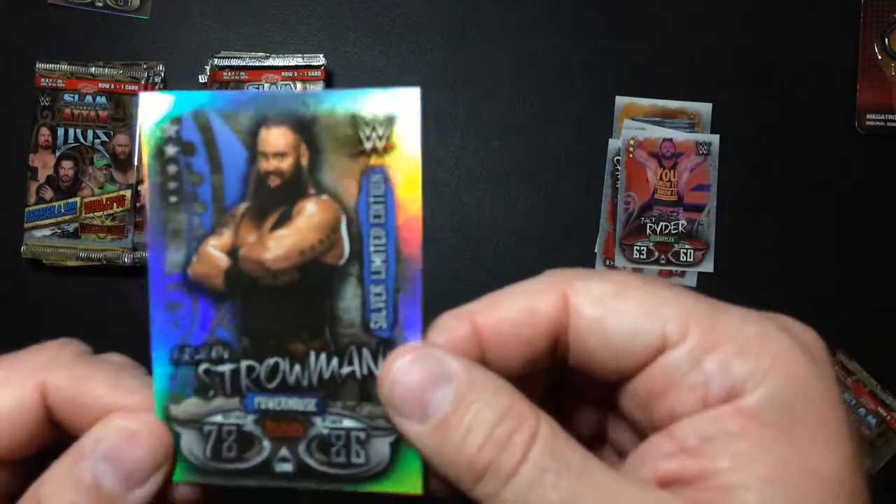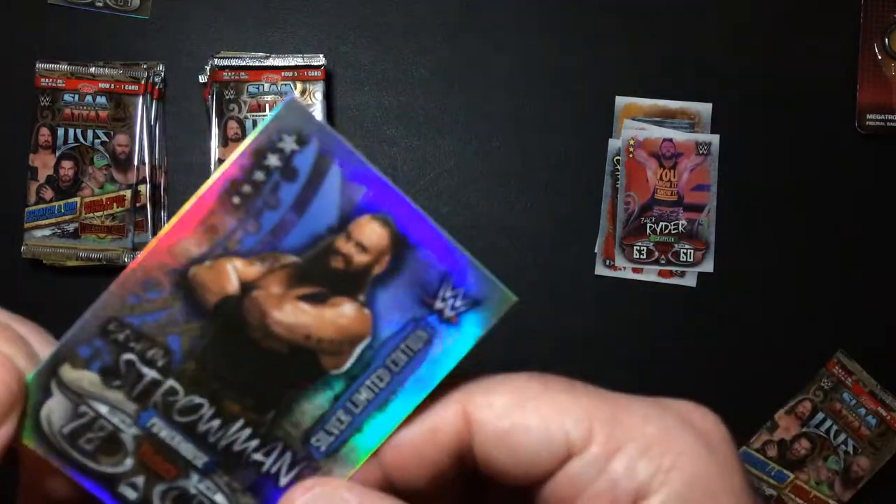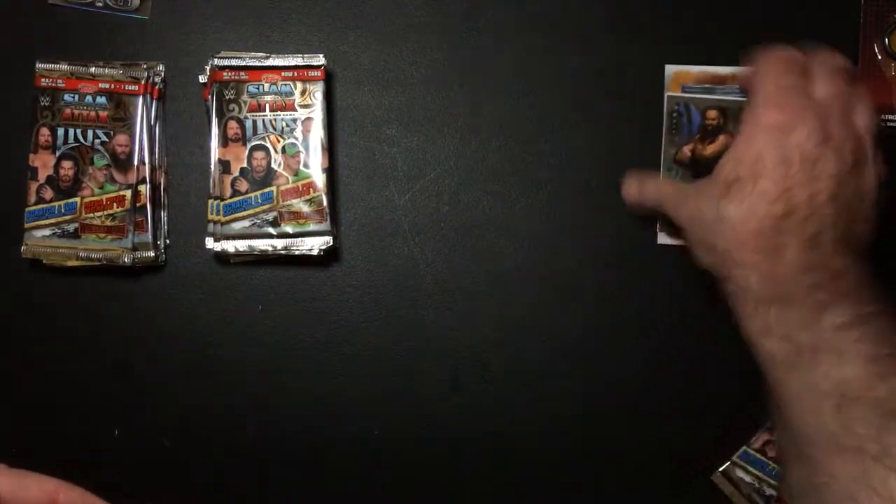Jon Stroman, boiled. That is a silver limited edition. First pack - yeah, so-so.